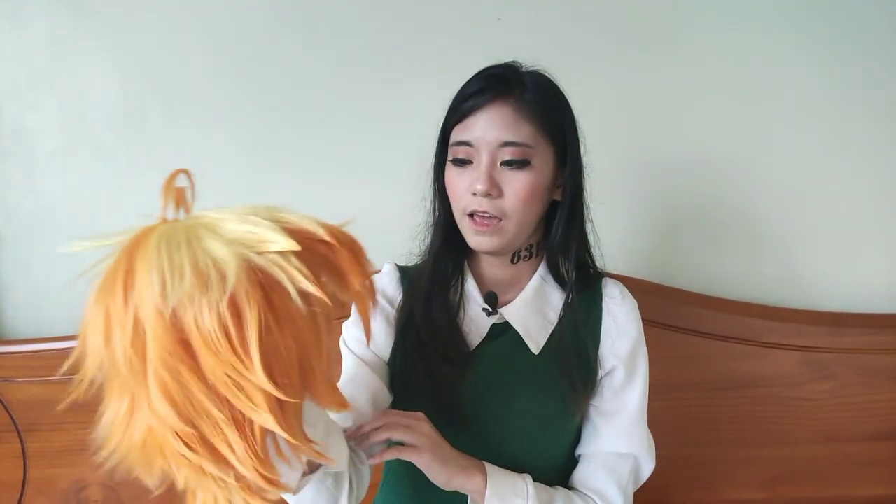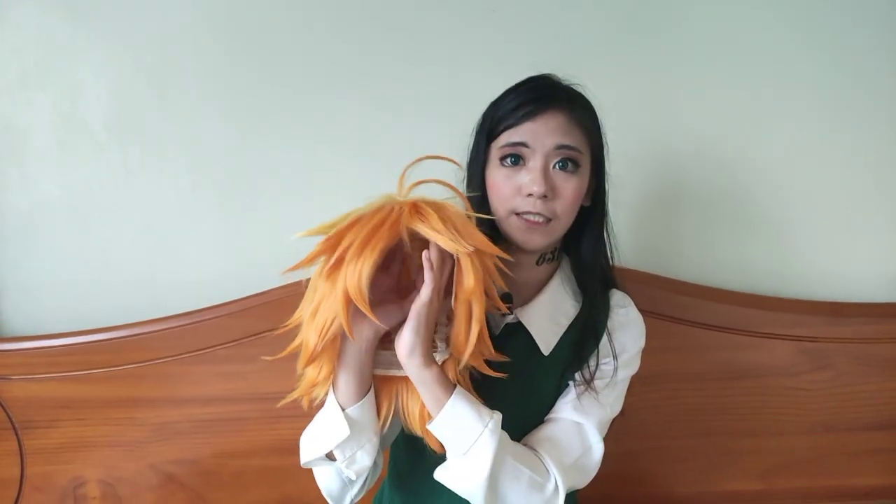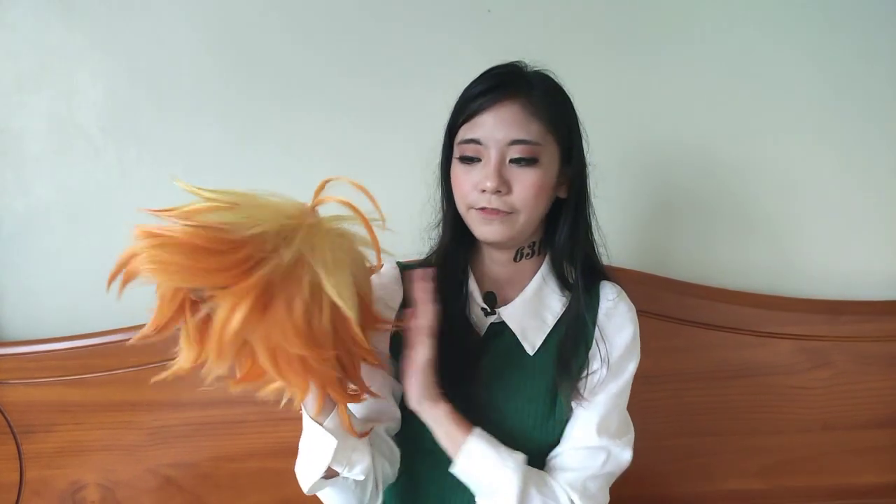Next up is the wig. I actually bought this from Rulershop in Taobao. The wig disappointingly came out flat, so I had to style it myself. I'm sorry I didn't post a tutorial, but I had to style it to look like Emma's hair — all those spikes and stuff.